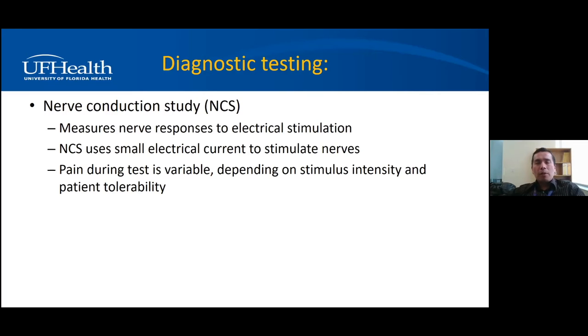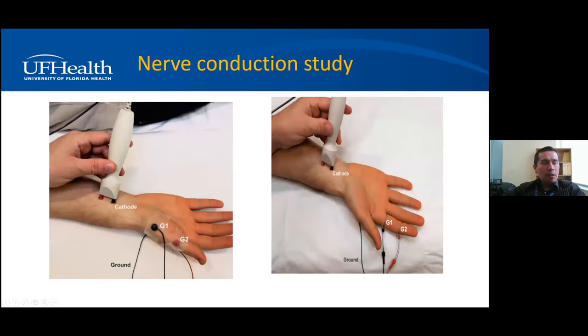We can confirm neuropathy with a nerve conduction study EMG, which has two parts. The first is the nerve conduction study — an electrical study of nerve function. We stimulate the nerves with electricity and record the nerve responses. Some people are afraid because we are giving electric discharges, so it's not completely painless, but pain tolerance depends on the patient. This figure illustrates a motor nerve conduction study and a sensory nerve conduction study.